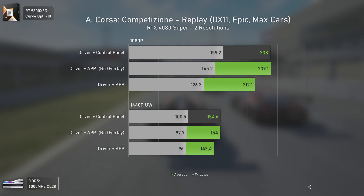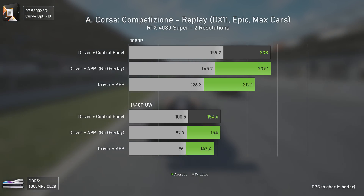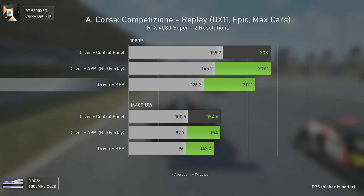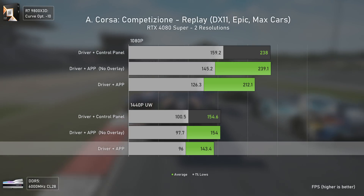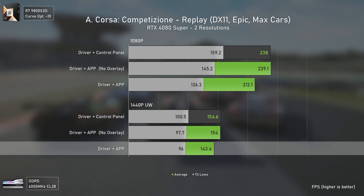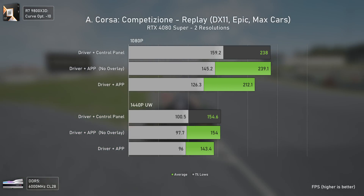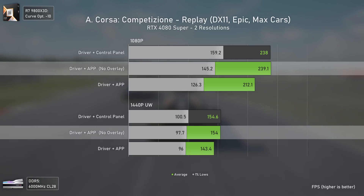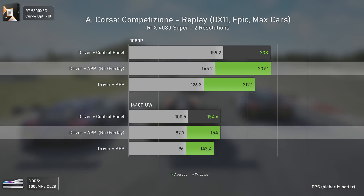Our first game is Assetto Corsa, and it is funny to see that we did lose some FPS at both resolutions with the Nvidia app — around 11% slower at 1080p and 8% slower at 1440p compared to the Nvidia drivers without the Nvidia app. The biggest issue seems to be with the overlay or the filters, because as soon as we disable them the performance jumps back to the numbers we have without the Nvidia app, still with lower 1% lows especially at 1080p.